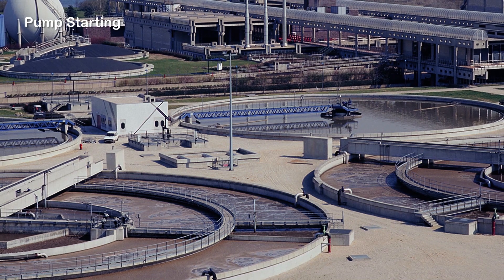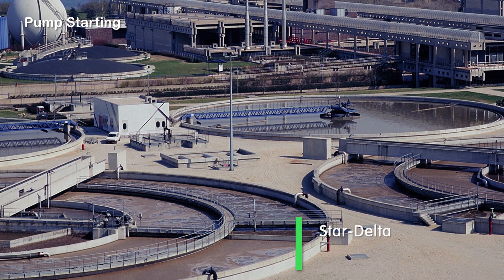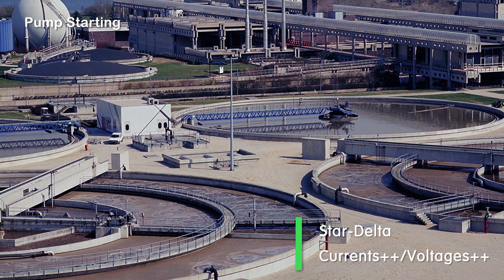In pumping applications, they start up very high power pumps — one megawatt, for example. In this case, star-delta switching is used. TASIS-B contactors support both high alternating currents under high voltages.